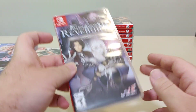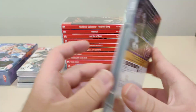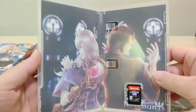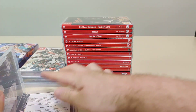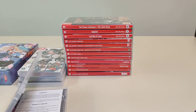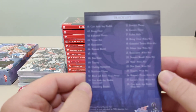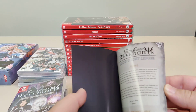Next game we got is Fallen Legion Revenants Vanguard Edition from NIS America. The standard version of the game came out a while ago — I picked it up at GameStop. There is a collector edition which I didn't get. Really nice inner artwork, a warranty card, and a little packet inside. Inside we got a track list for the soundtrack — I'm not going to show the code on the other side — and a nice small art book.